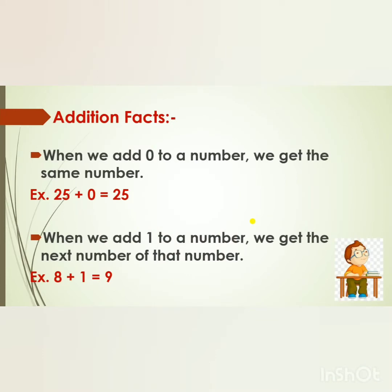Addition Facts. When we add zero to a number, we get the same number. For example, if we add zero to 25, then we will get 25 — that is the same number. When we add one to a number, we get the next number. For example, if we add one to 8, then we will get 9, which is the next number of 8.